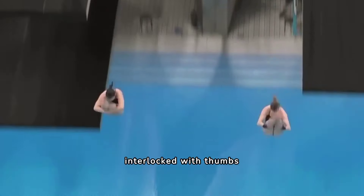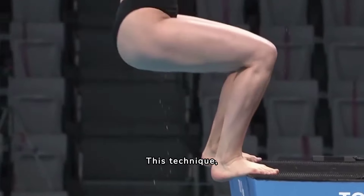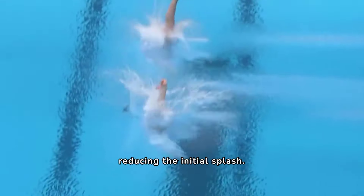The positioning of their hands, interlocked with thumbs touching, is pivotal. This technique, known as the rip entry, ensures minimal disturbance upon impact, reducing the initial splash.